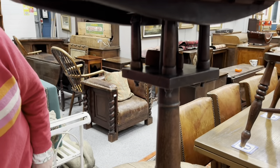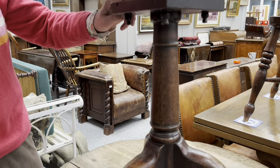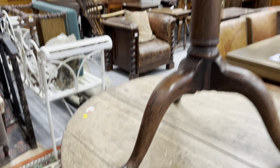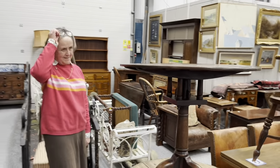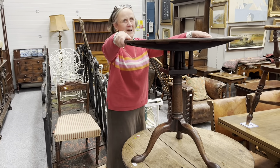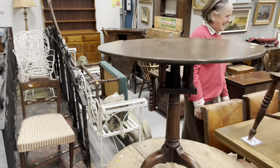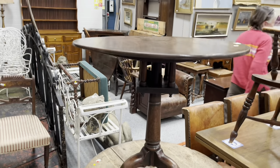Yeah, that's fair enough. And it's got the gun barrel support there, nice shaped legs, pad feet — it's well proportioned, it really is. Are you talking about yourself, Henrietta, or the table? If only I could say that about myself. There you go everybody — £200 to £300. Thanks, Henrietta. Pleasure.